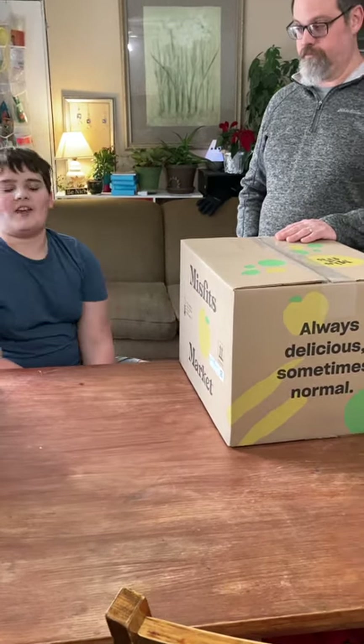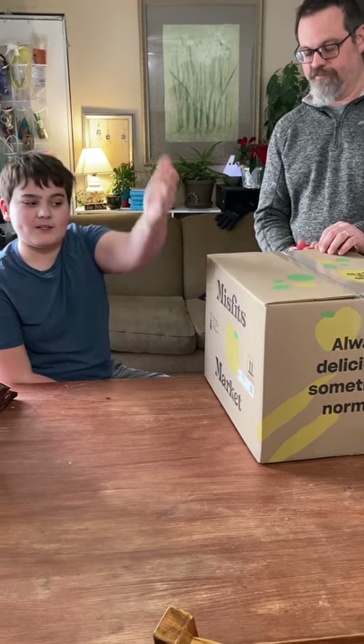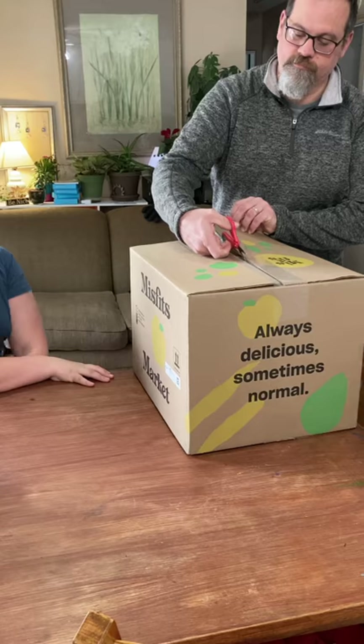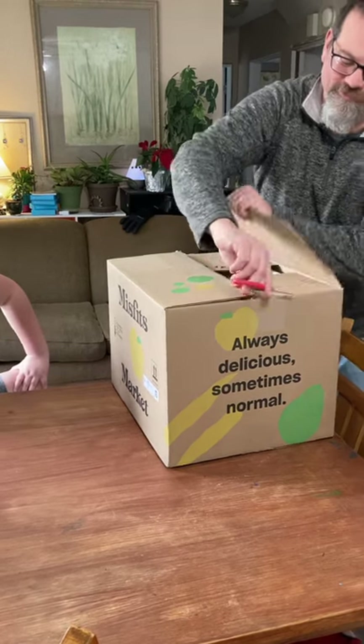We present to you an unboxing of vegetables from Misfits Market. Oh, the suspense of opening the box with child scissors.